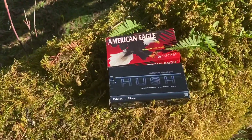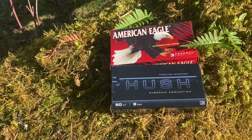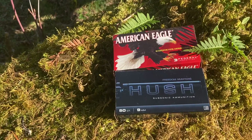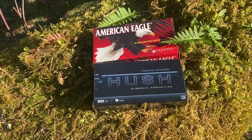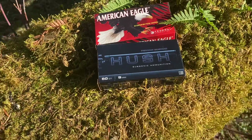The MP5SD was shooting Federal American Eagle 124 grain full metal jacket. It slows it to subsonic speeds with all the ports in the barrel. The Maxim 9 was shooting Freedom Munitions Hush 165 grain.